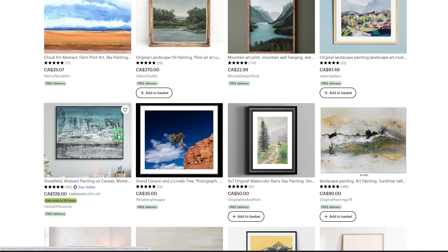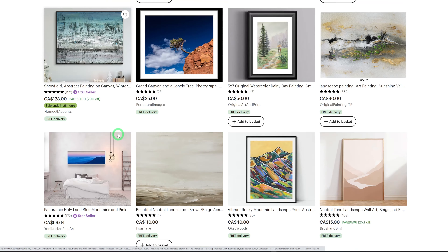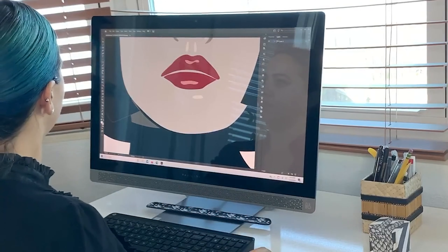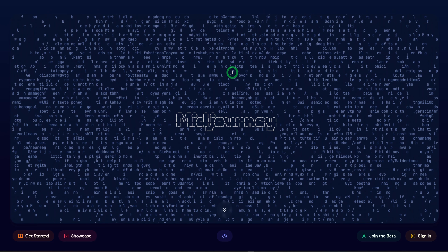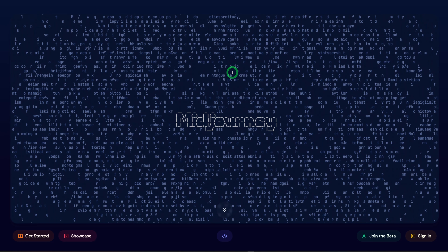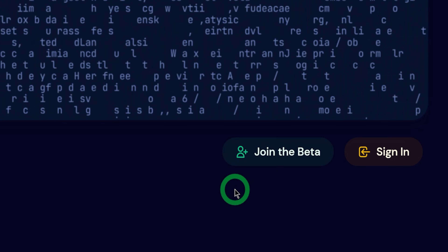Now that we've been able to establish that we want to create a product for landscape wall art — specifically watercolor — the next thing would be to create these products. To create our watercolor wall art, we will be using another AI tool called Midjourney, which is one of my favorites as well. Once you come to midjourney.com, you could click to join the beta.